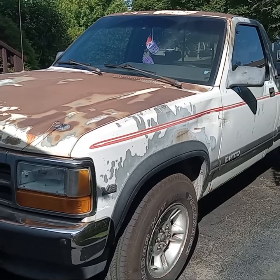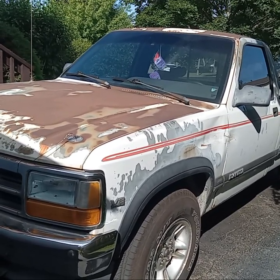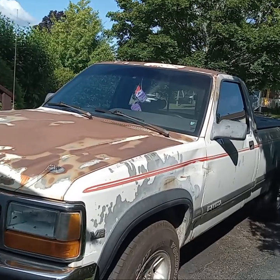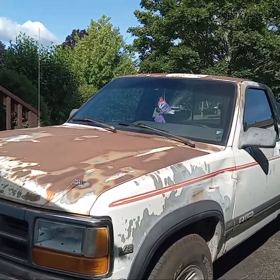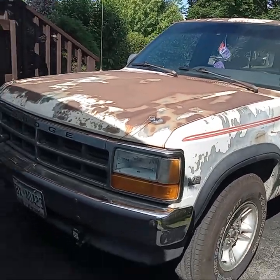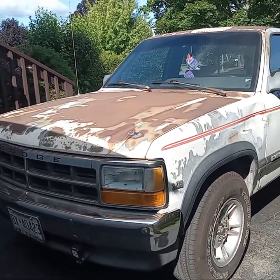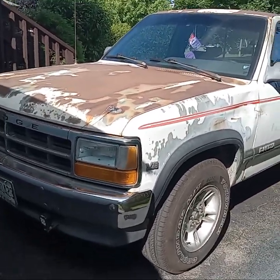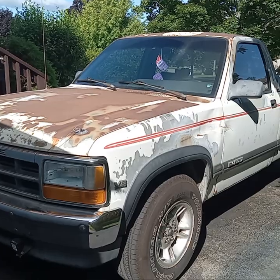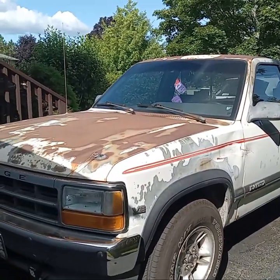I bought it off Don about a week before Mopar Fest. The picture you see shows what it looked like then versus now — it went through a big transformation in just one year. And now it's heading to Mopar Fest.